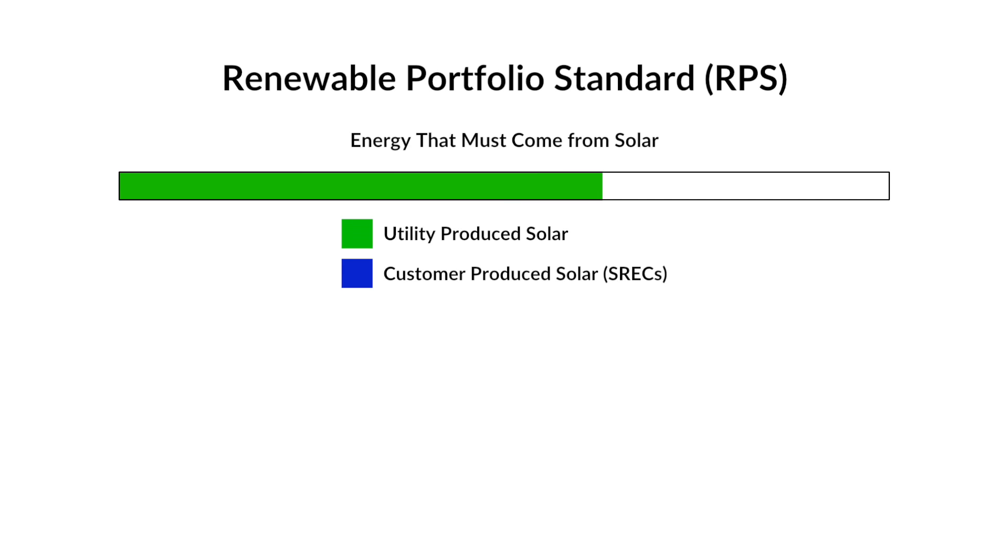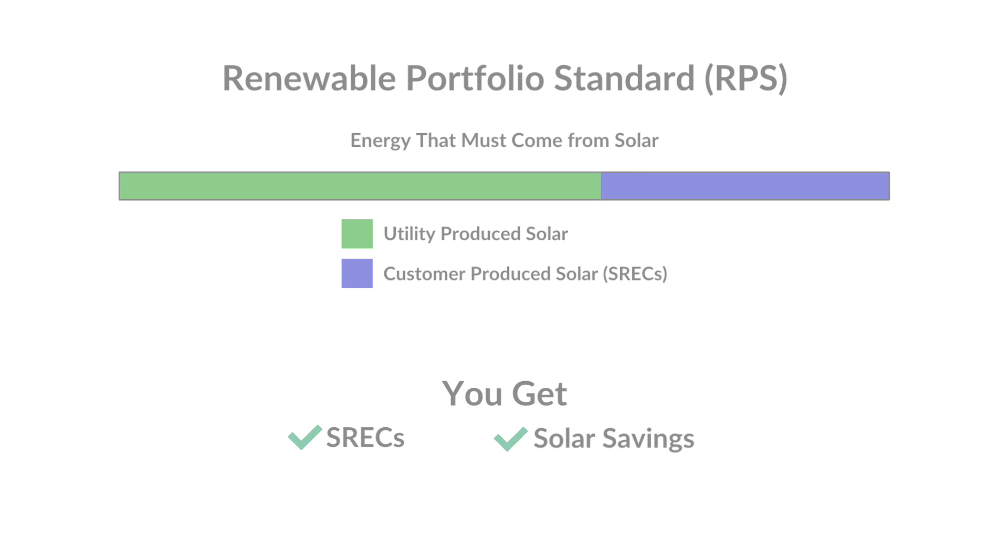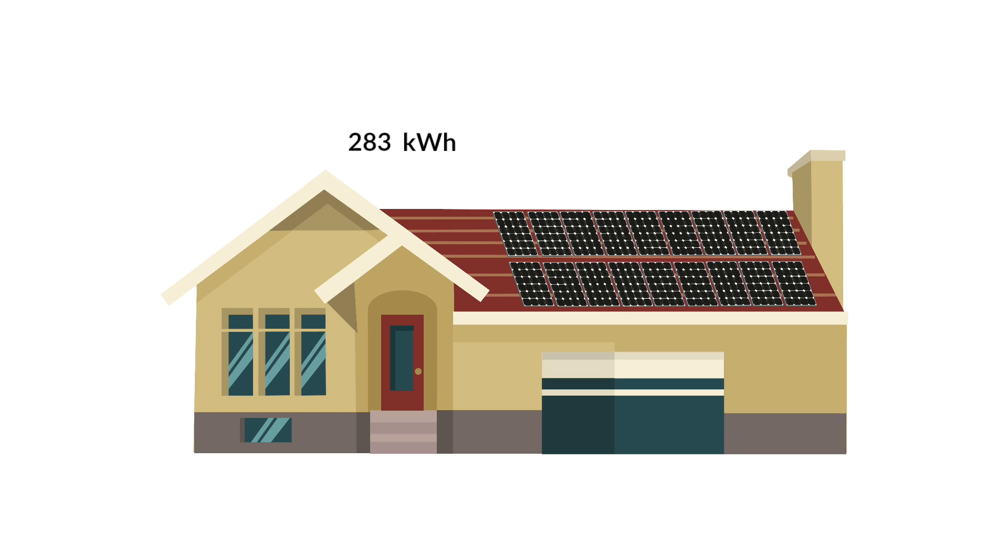If they cannot reach that mark, they will purchase the solar you produce as SRECs. It's important to note that SRECs are an additional benefit you get as a part of going solar and have no effect on the savings you already get from your system. The way it works is pretty simple: for every megawatt hour your system produces, you'll get one SREC.